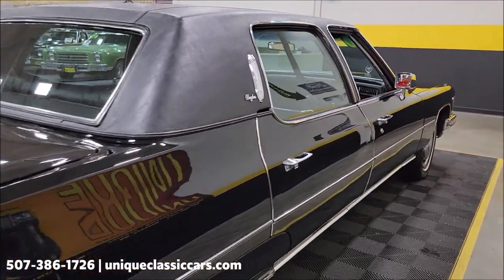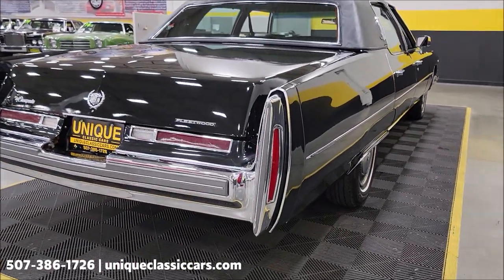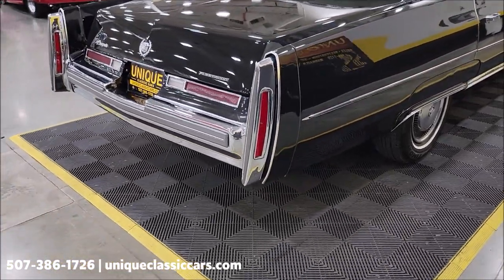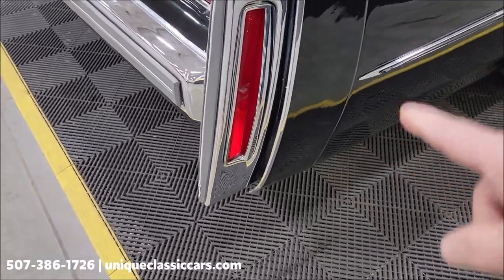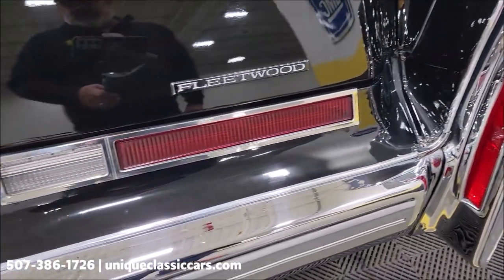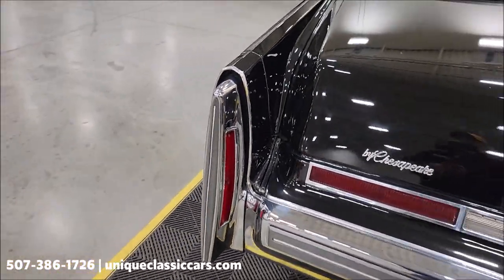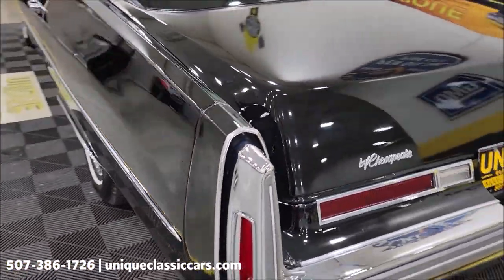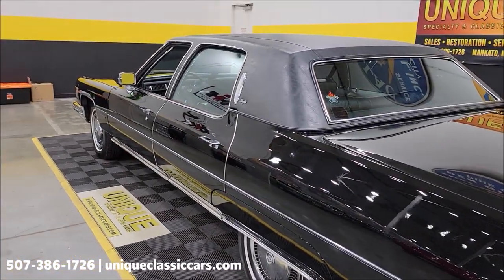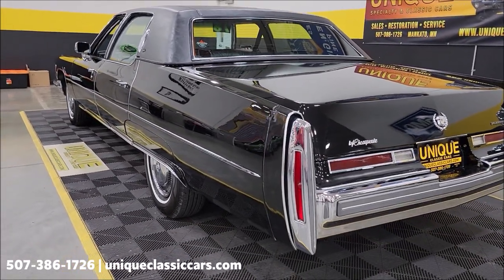We do consider trades, financing is available, we can assist with transportation, and this vehicle may be eligible for an extended service contract — consult with your sales associate when you call in or email. If you're familiar with these cars, take a look at these filler panels on the tail lights between the bumper and the rear deck lid, and then over to the driver's side. This one looks as good in person as it does in the pictures and video.